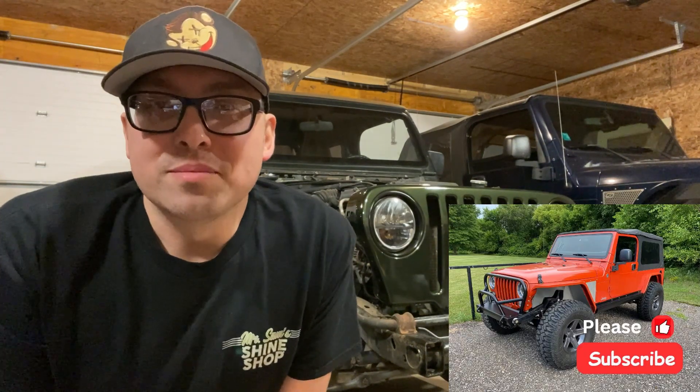Anticlimactic like I said, but hopefully that's something helpful for you guys. If you have any other wrecked Jeep questions, hit me up. I'm no expert, but I've owned 34 or 35 of them and sold every one of them, so I've got a little bit of experience. Thank you guys for tuning in — we'll talk to you on the next video. Take care.